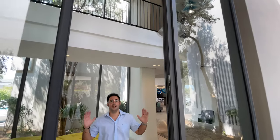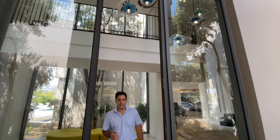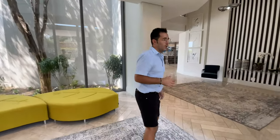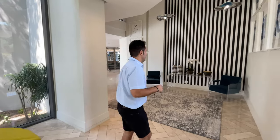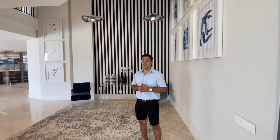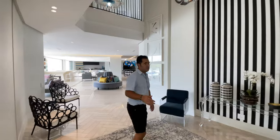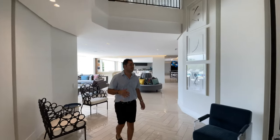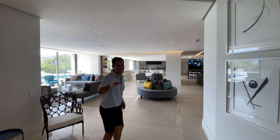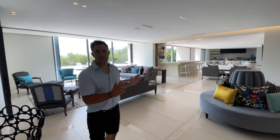The moment you step inside you will take note of your grand entrance. It features four-meter high aluminium doors, all imported from Greece. The house was designed and finished off by Stephen Rich, a very well-known interior decorator. Everything he's created is just a perfect, well-thought-out combination. The owner was part of the entire project to create this masterpiece.